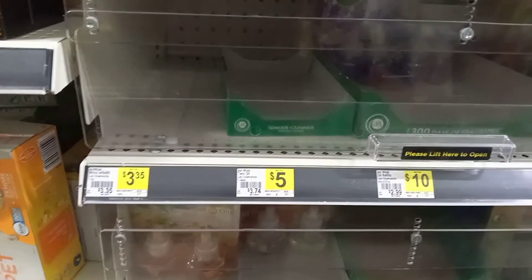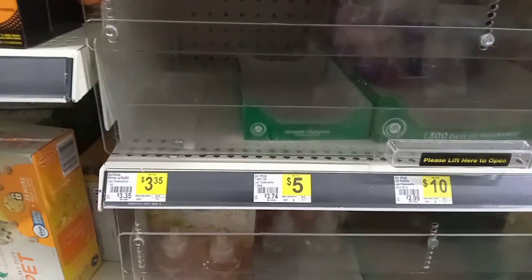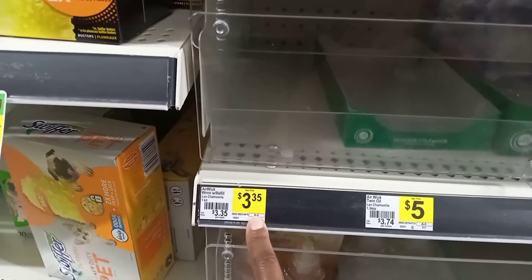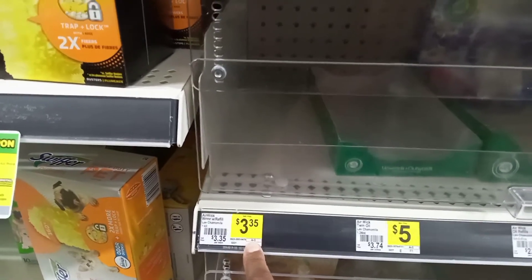Another item I was going to throw in for my $5 challenge was the Airwick warmers. They're all out, but they are normally priced at three dollars and thirty-five cents and there is a dollar fifty off coupon making them only a dollar and eighty cents. I'll go ahead and throw the picture up for you guys.